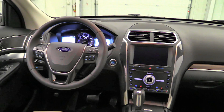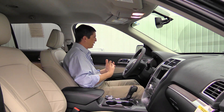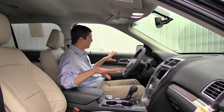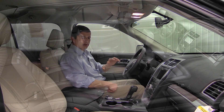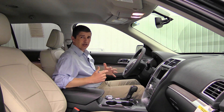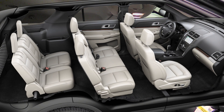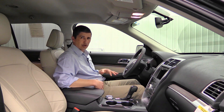Moving to the interior, you get two color options: ebony black — black doors, dash, lower glove box, steering wheel, carpet, and seats — or medium light stone, which gives the glove box, lower door panels, arm pulls, and seats a lighter color. Standard equipment on the Limited features premium leather seats with perforations, and heated and cooled seats for the driver and front passenger.